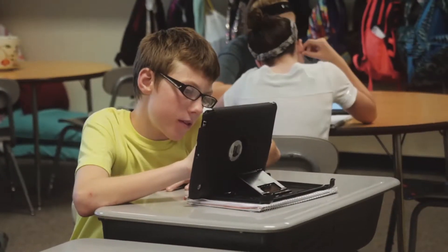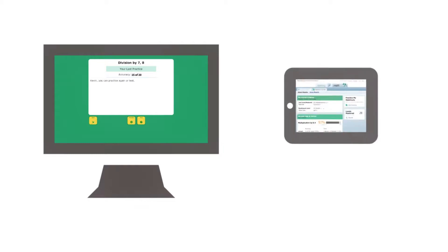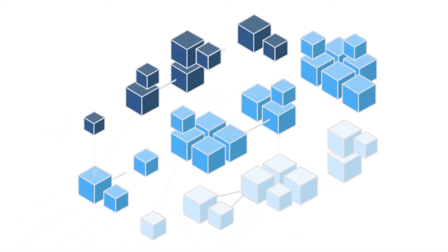Math Facts in a Flash is an online math fluency practice program. Students are able to practice their math facts at school, or using Home Connect, they could also practice at home. Math facts are really important because they form those building blocks for higher level math concepts.